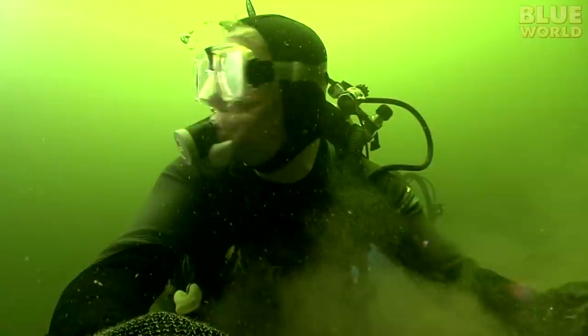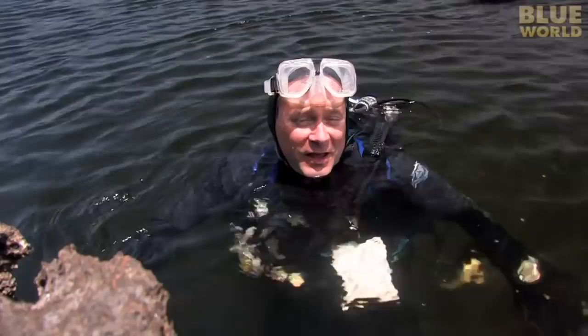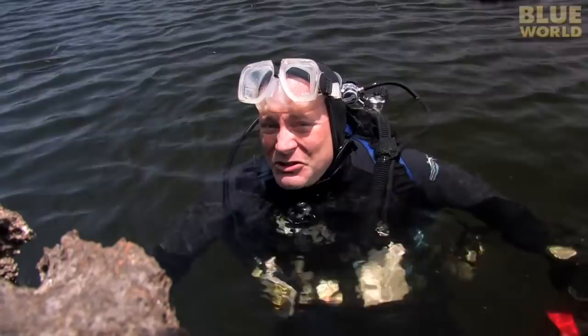Wow. That dive can only be described as spooky. The water is kind of colored like mustard, and you can't really see where you're going — it's all swirly. If I wasn't following Mike, I would have been totally lost. That dive was very spooky, but really interesting.